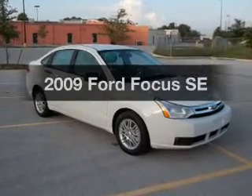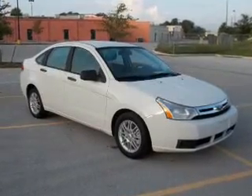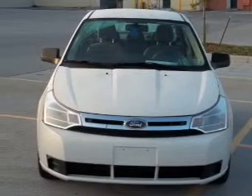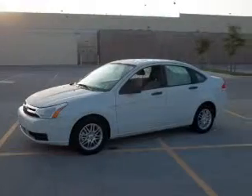Presenting the 2009 Ford Focus — everything you need under one roof with this great vehicle. With an efficient four-cylinder engine connected to a smooth shifting transmission.